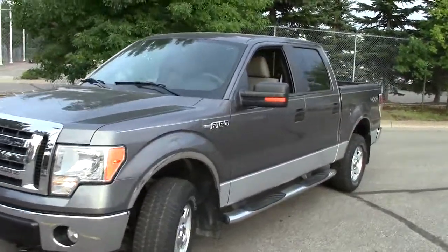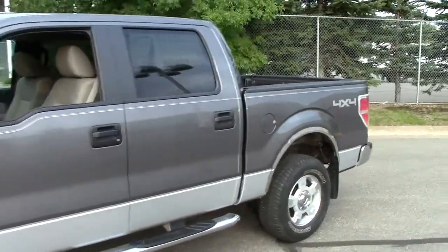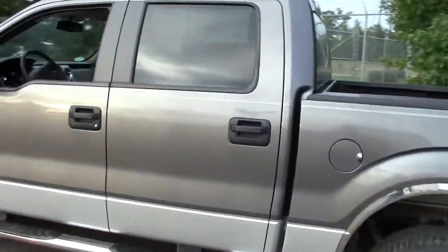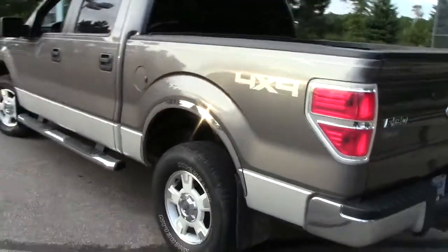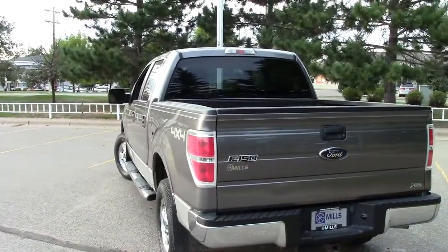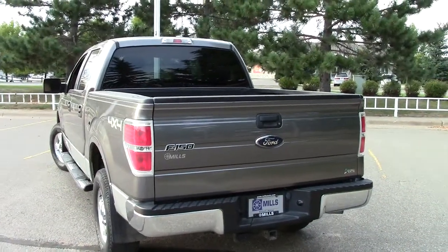My very favorite F-150 ever is this vehicle right here — the 2010 Ford F-150. Very, very nice truck. It's a Super Crew and this one is the XLT package. It has the chrome running boards along the bottom. The stock number on this particular truck is 1F-120-552A.